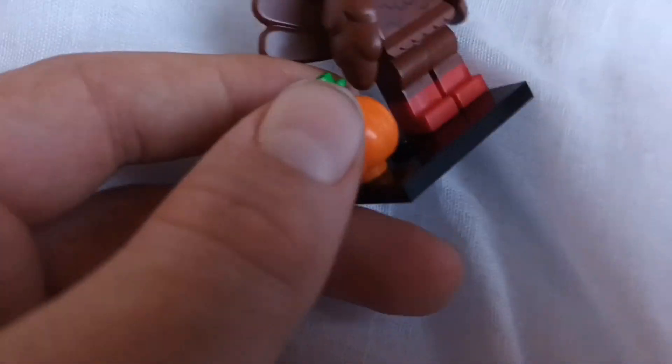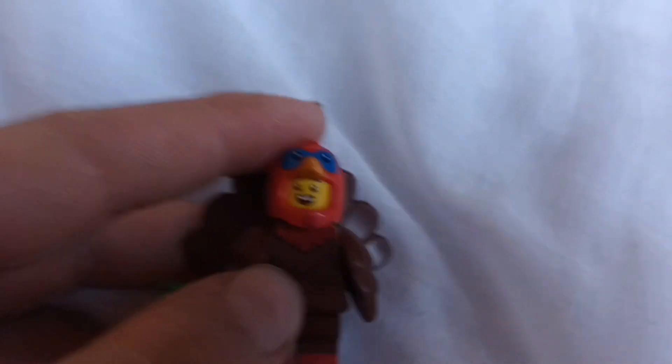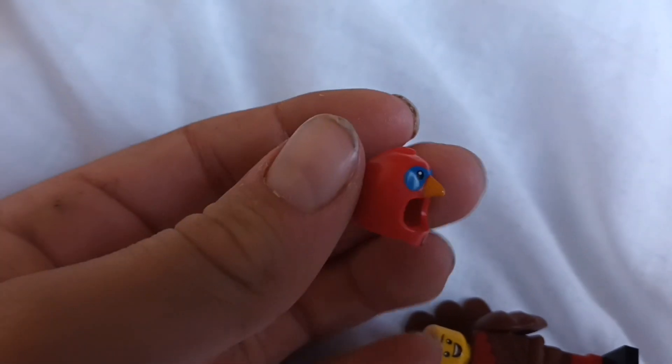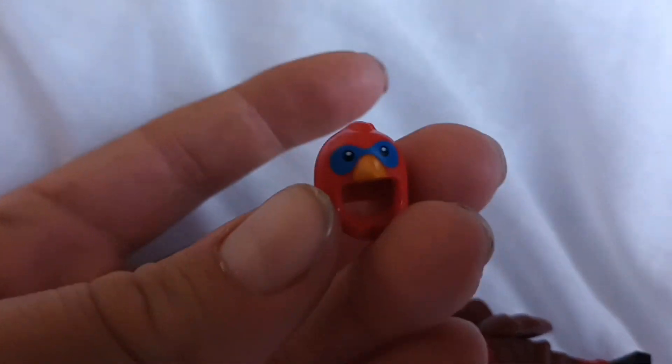It comes with this small pumpkin and this unique — actually, I don't know if it's unique, but it's a unique printed head piece, and I think it actually looks pretty cool.